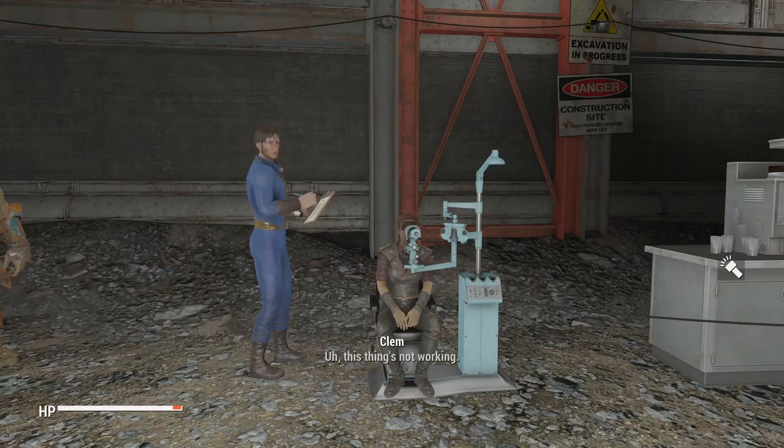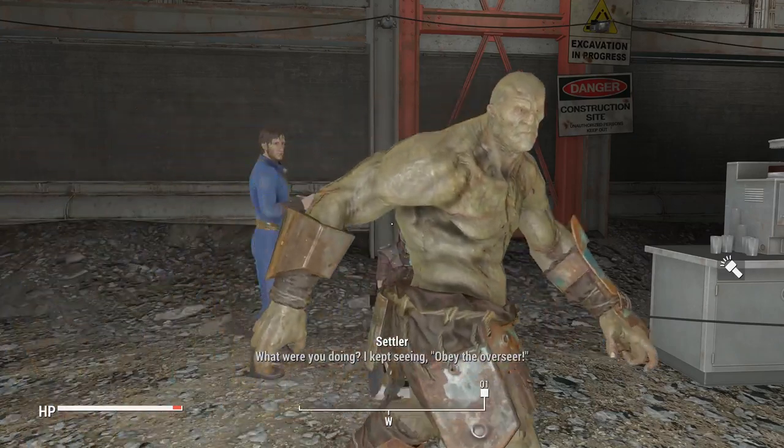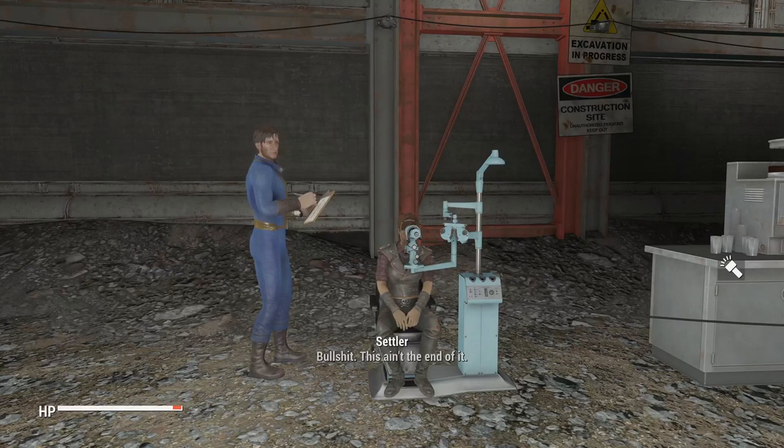What are you doing? This thing's not working! I kept saying 'obey the Overseer.' Well, that's just a quirk of the prototype. Nothing to concern yourself with. Bullshit. This ain't the end of it.